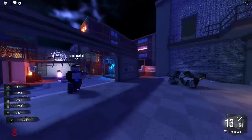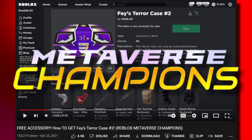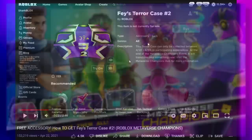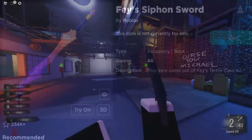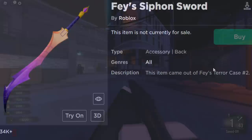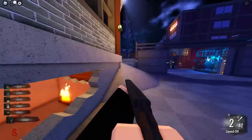The last time we saw Roblox accessories open was last year during the Roblox Metaverse Champions event. You could get chests, cases, and boxes that opened into accessories. For example, the Phase Terror Case Number Two opened into the Phase Siphon Sword, and the description even said it came from Phase Terror Case Number Two. Just like the 2013 eggs, you didn't get to keep the original box, which is kind of sad, but you got a pretty cool accessory.